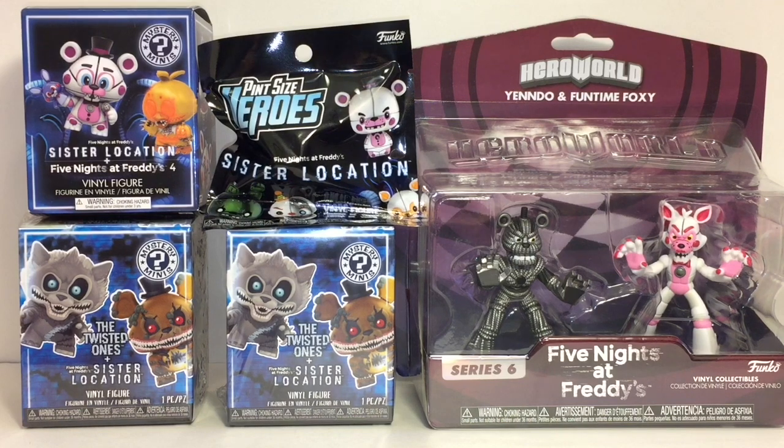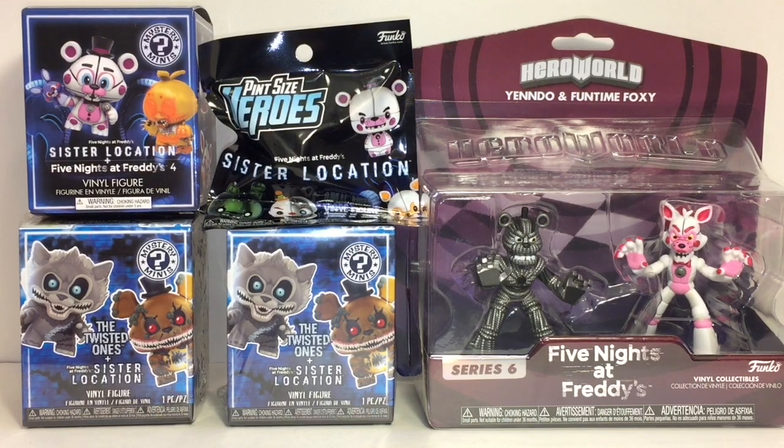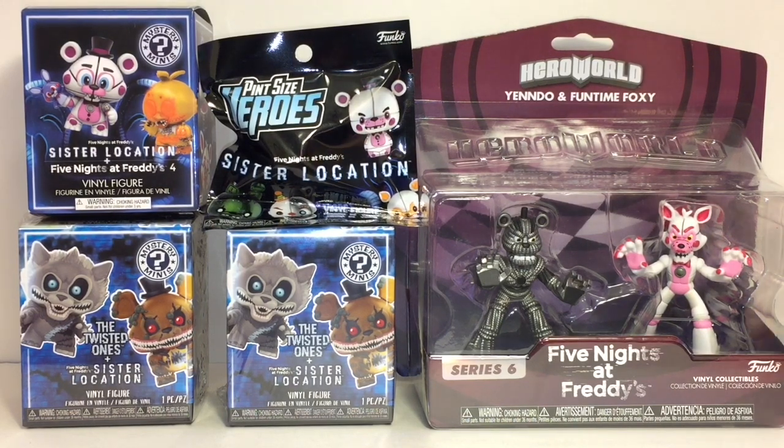Welcome to the Mini Toy Love channel! Today I have another Five Nights at Freddy's video. I'm really excited that Hero World by Funko came out with a new little series — this one has Endo and Funtime Foxy. They also make a larger Sister Location one which I didn't find yet, but I'm still on the hunt. I also have a couple of the mystery minis — one Sister Location, one Twisted Ones — and a little Pint-Sized Hero Sister Location figure. Lots of cool FNAF toys, let's get started!